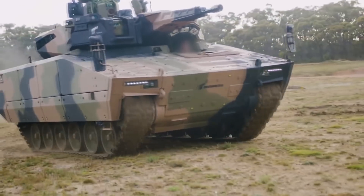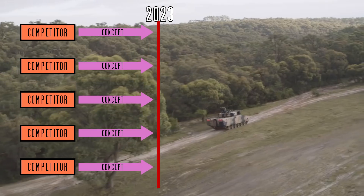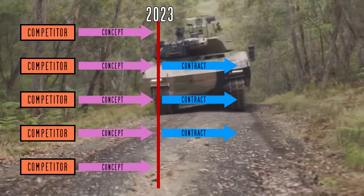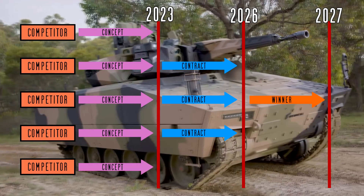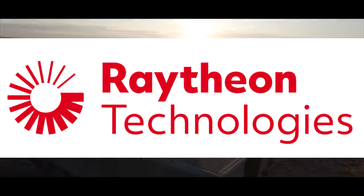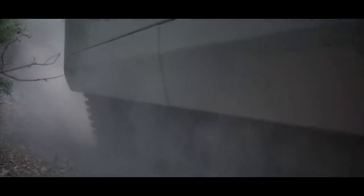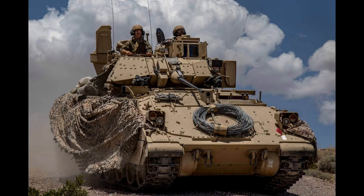Currently, the five competitors are finalizing their concept designs, with a deadline of 2023. In the second quarter of 2023, up to three competitors may receive further contracts requiring them to build prototypes for testing starting in 2026, with the final winner chosen in 2027 and full-rate production established by 2030. Rheinmetall is partnered with Raytheon for electronics and Textron for production in the US. Until a winner is chosen, Bradley remains the main IFV of the US Army.